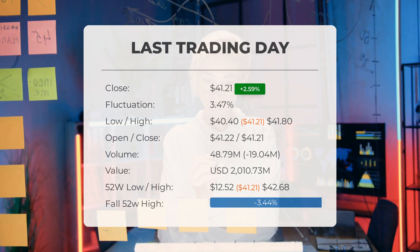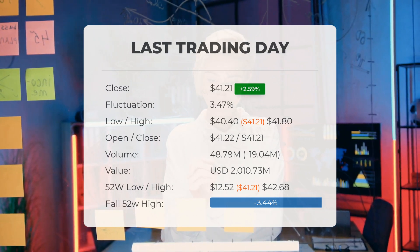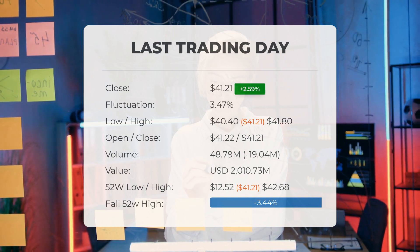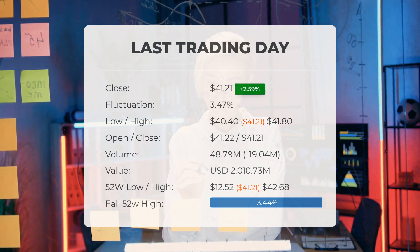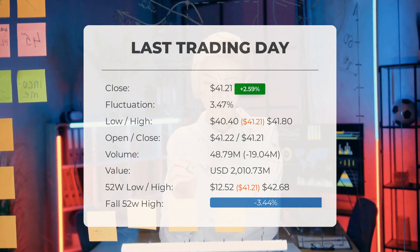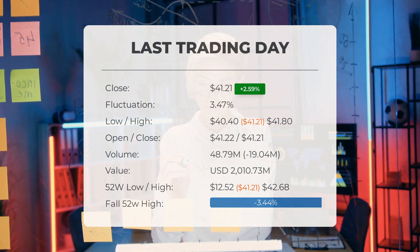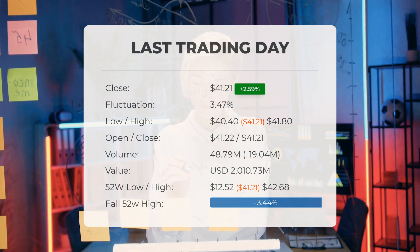It's essential to note that declining volume on higher prices can indicate divergence and potentially signal upcoming changes. Over the past 52 weeks, the ETF's highest price was $42.68 while the lowest was $12.52. Currently the price sits 3.44 percent, or $1.47, below the 52-week high and 89.1 percent below the all-time high reached on November 26th, 2020, when it hit $378.24.